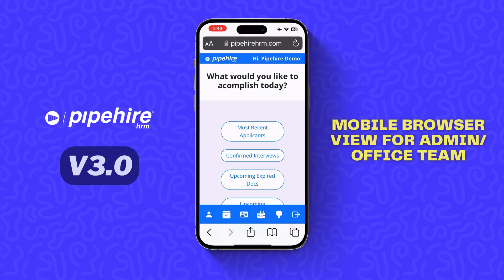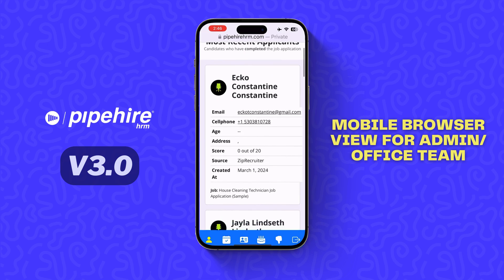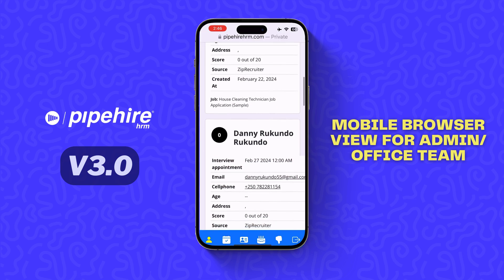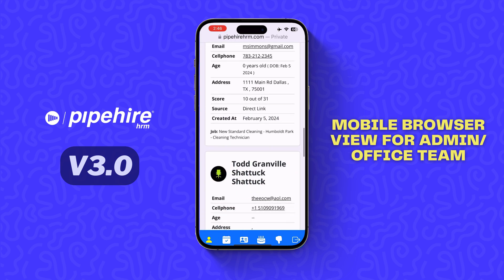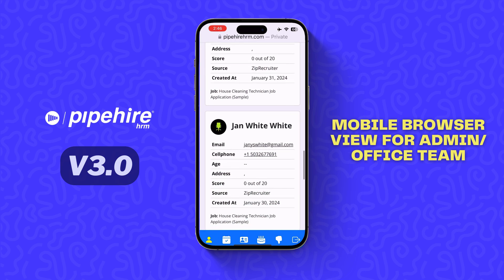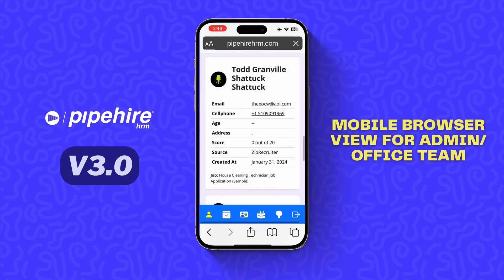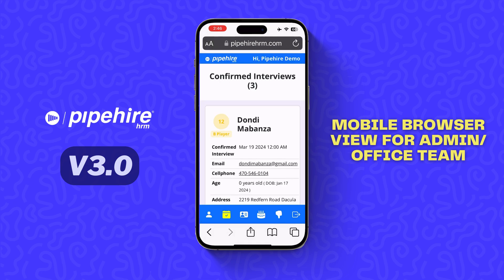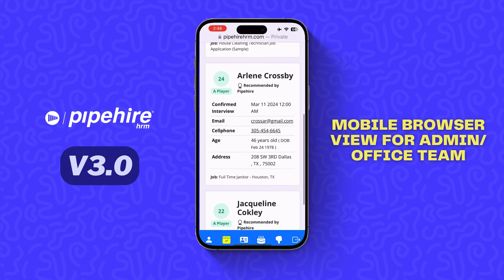To use the mobile version of Pipeheart, click on login and log in with your regular credentials. You will see the most recent applicants coming through the funnels — their phone number, their email, their score — everything exactly as you see it in Pipeheart but in a mobile version. You will also see confirmed interviews coming up in the next few days, including the time and day.